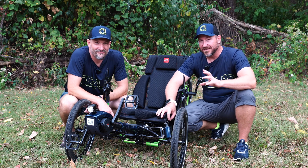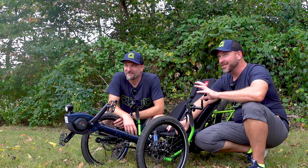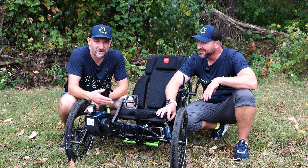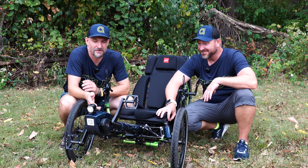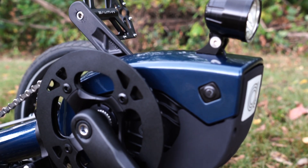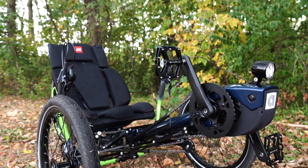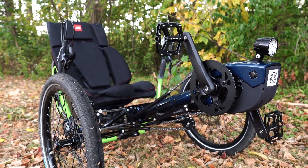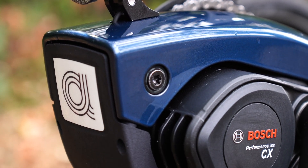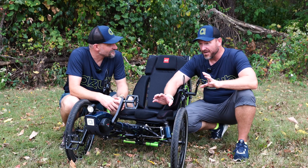Hey guys, Matt here with Azub, checking out some of the newest, latest and greatest from Azub's line of recumbent trikes. Today we're taking a look at something really special. Tell us a little bit about it, Hansa. So this is a big thing for us and we hope it is a big thing for our recumbent community as well. We are bringing the top of the line of Bosch e-assist motors to the recumbent industry. What we have here is our top model, the TieFly 26 with the Bosch Performance CX, latest fifth generation. This is something that is truly innovative here at Azub.